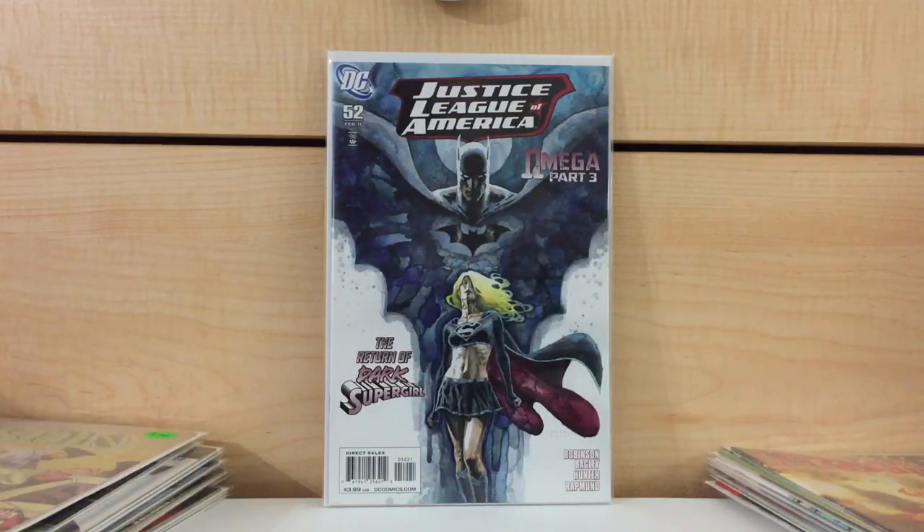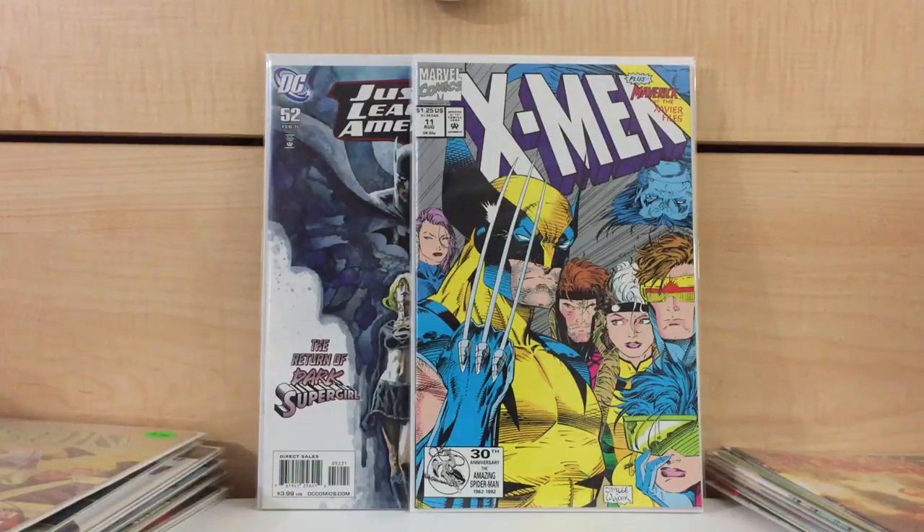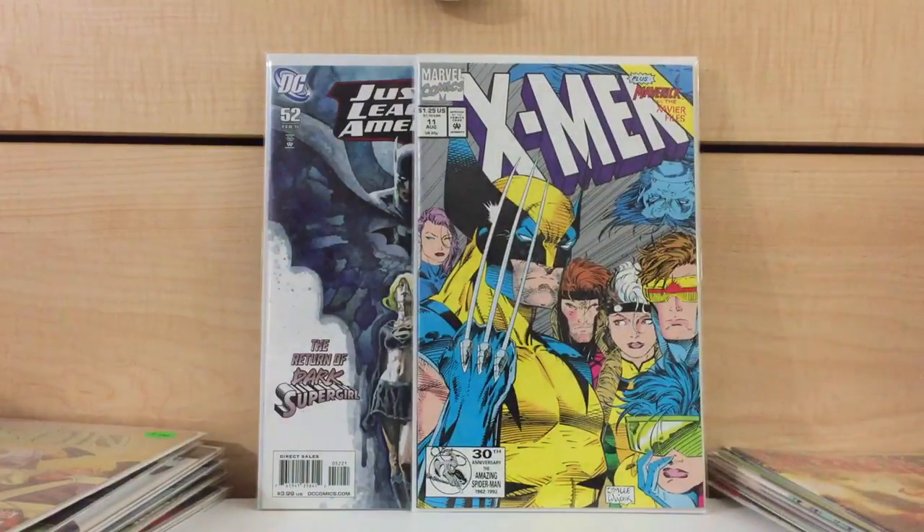This store I drove about an hour and a half to this week. Usually when a convention is kind of disappointing, I still have that urge, that need to try to find more books. I drove a lot these past couple of weeks — a lot, a lot. I found X-Men number 11 — this is the Silver Pressman variant. This book is really, really tough to find. I got this for $5, and this book online goes for about $20.